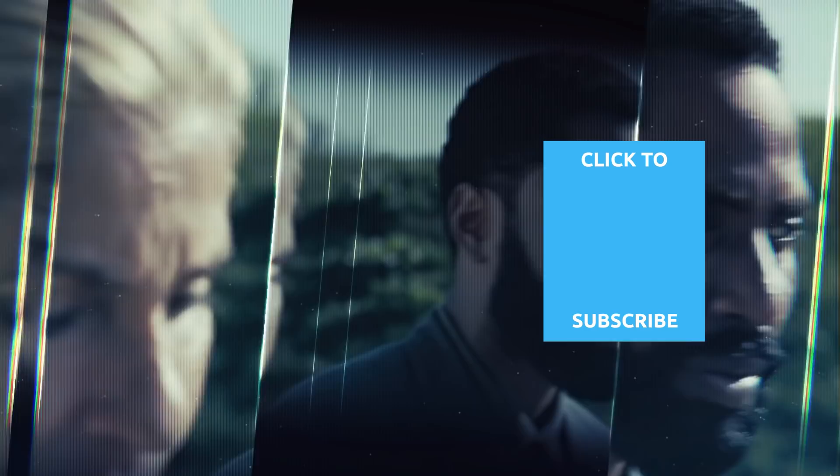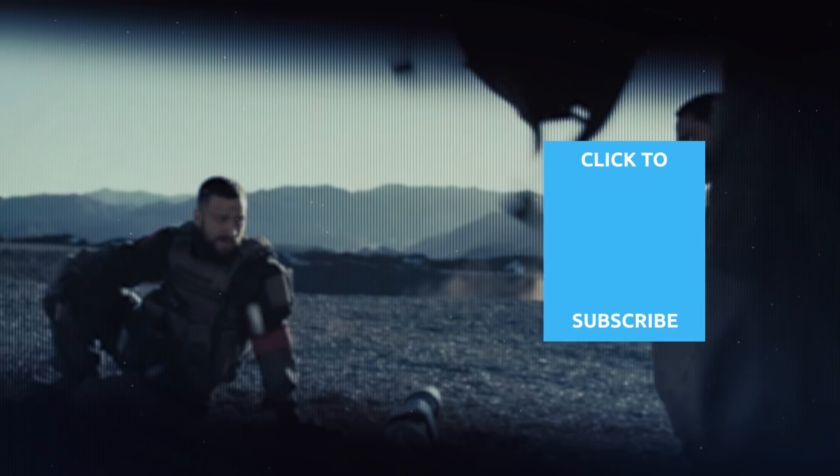Check out one of our newest videos right here! Plus, even more Looper videos about your favorite movies are coming soon. Subscribe to our YouTube channel and hit the bell so you don't miss a single one.